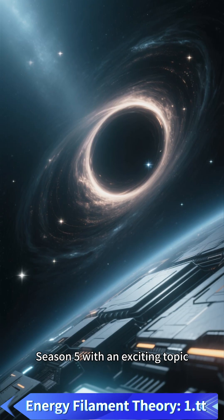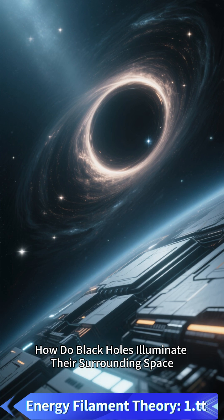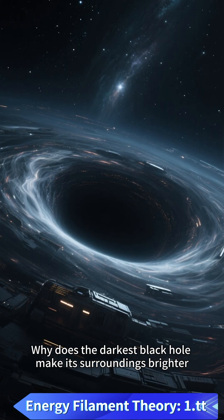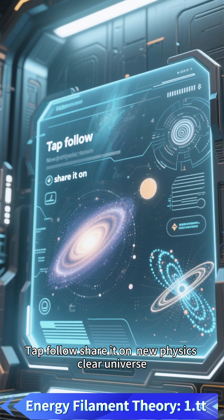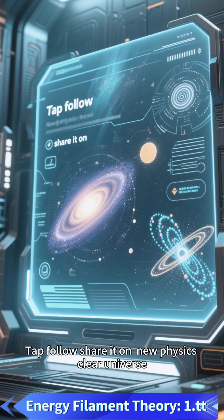Next, we enter season 5 with an exciting topic: how do black holes illuminate their surrounding space? Why does the darkest black hole make its surroundings brighter? Tap follow and share it on New Physics, Clear Universe.